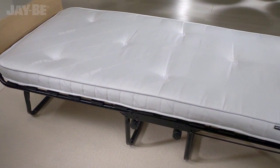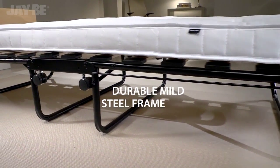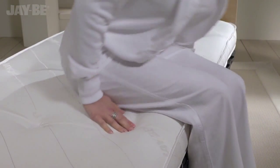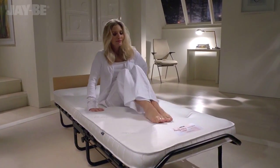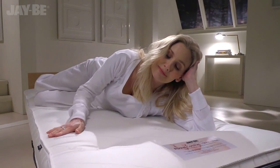The mattress rests on sprung slats which flex as you move, providing adaptable support. This JB bed is tested to British and European quality and safety standards, suitable for regular use with a lifetime frame guarantee.